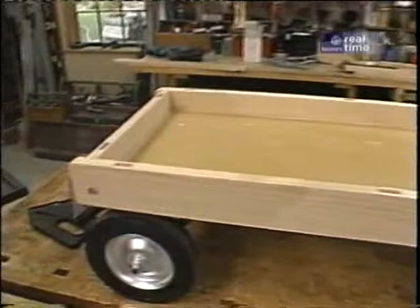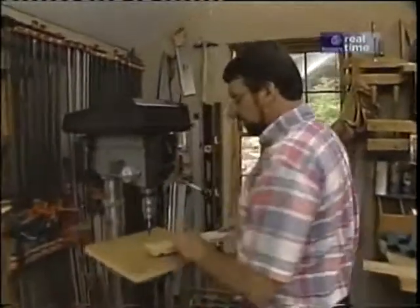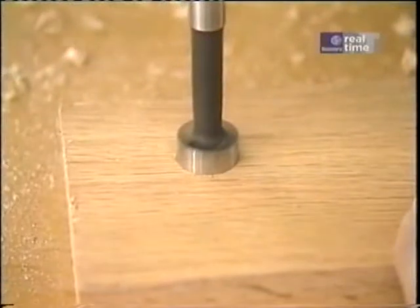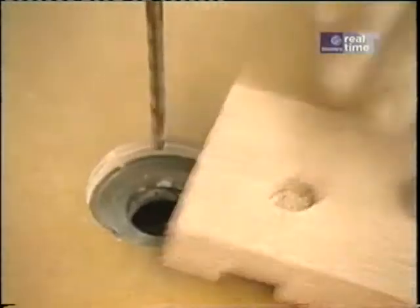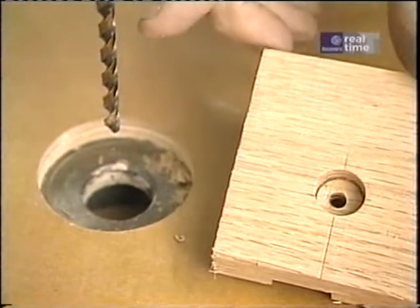The washer and nut for the threaded rod are recessed inside. To do that, I'm going to use a five-eighths inch Forstner bit and make a quarter-inch counterbore. The through hole for the rod is made with a seven-thirty-seconds drill bit.